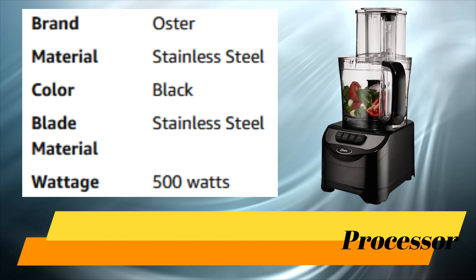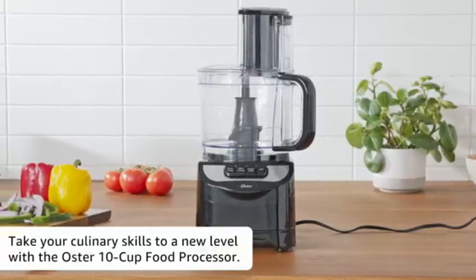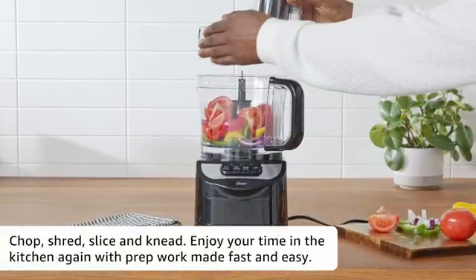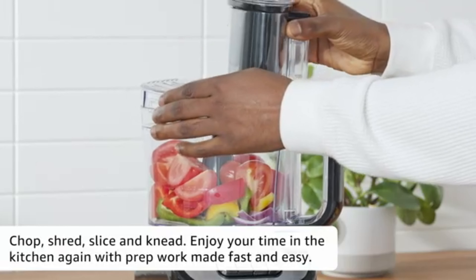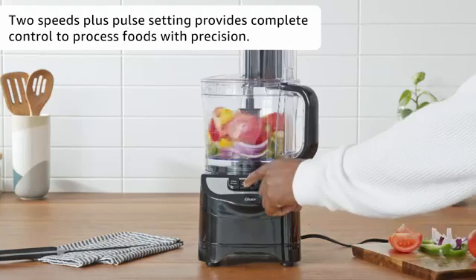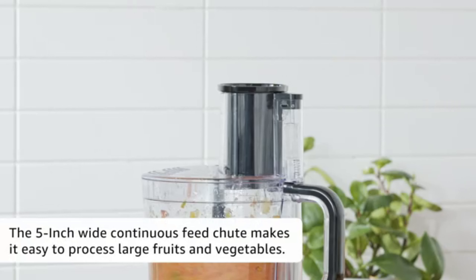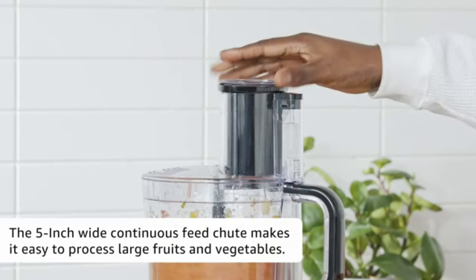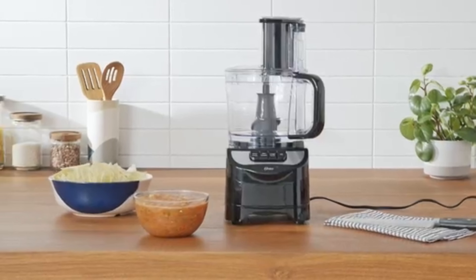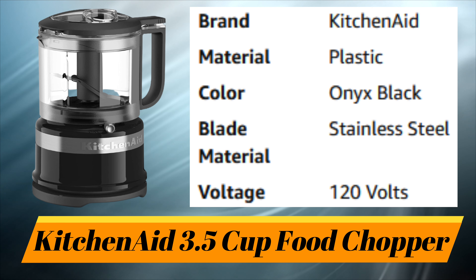Number 8. Oster 2-Speed 10-Cup Food Processor. Of the food processors we evaluated, the Oster Total Prep was one of the easiest to use. This no-frills black model comes with an S-shaped blade for chopping, a dough blade, and a reversible shredding and slicing disc. The lid and feed tube are super simple to assemble, and for quick cleanup, all parts and accessories are dishwasher safe. In our tests, it evenly processed diced onions and shredded carrots, though it did leave parsley slightly bruised when mincing — this shortcoming is offset by the great price.